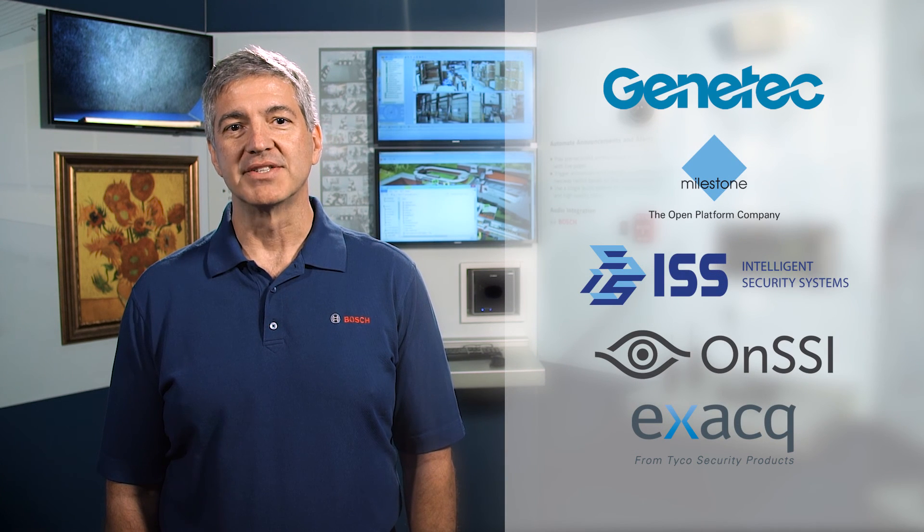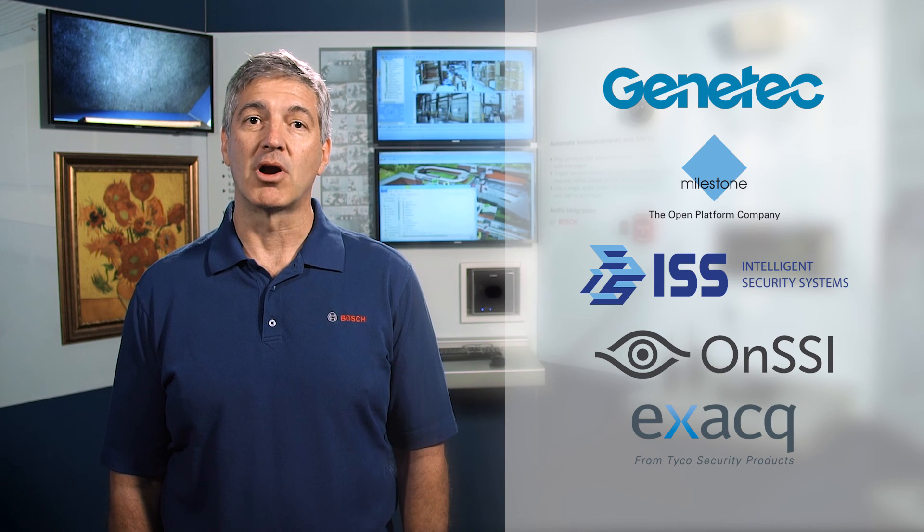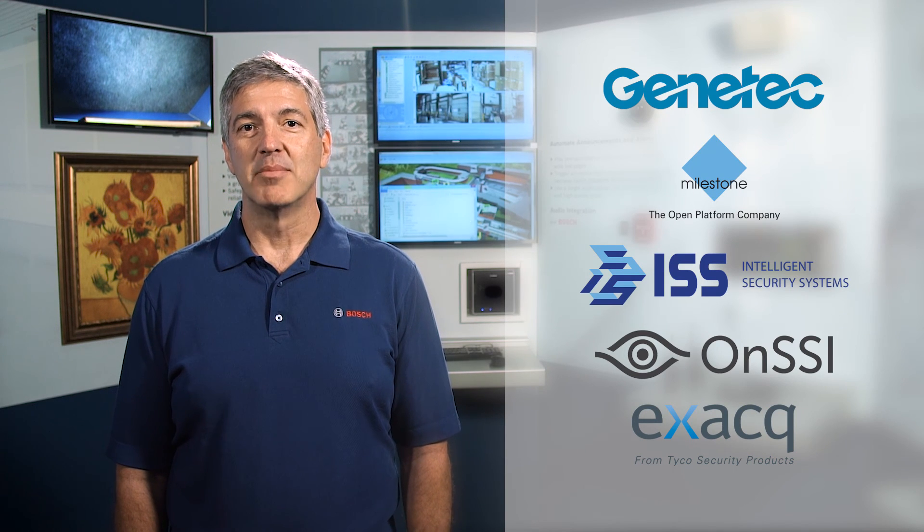You can benefit from this technology whether you get a complete Bosch solution or combine our technology with software from one of our partners. Our Bosch IP cameras and control panels are compatible with a wide range of security software solutions from other industry partners. More details on the Bosch Integration Partner Program are available at www.ipp.boschsecurity.com.